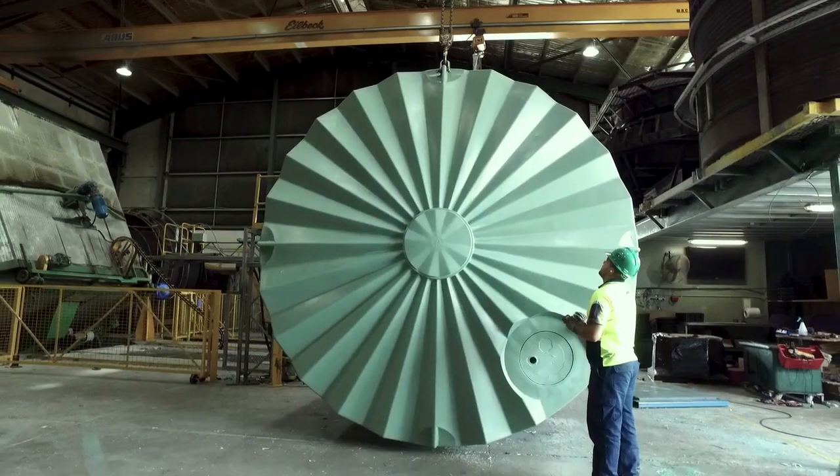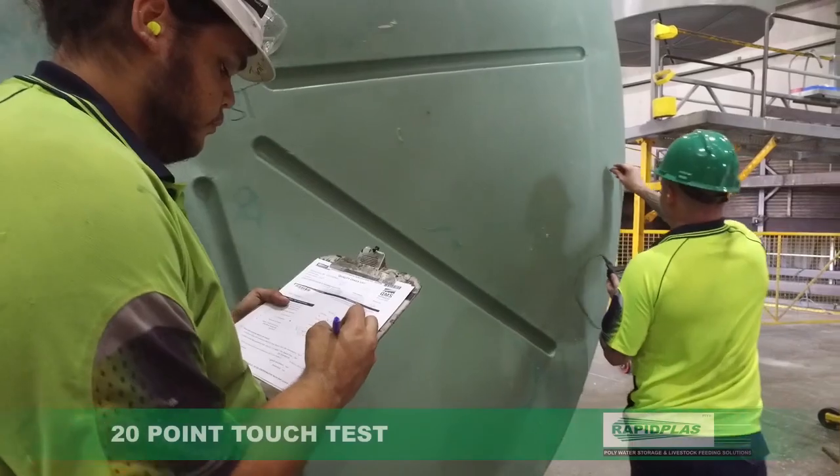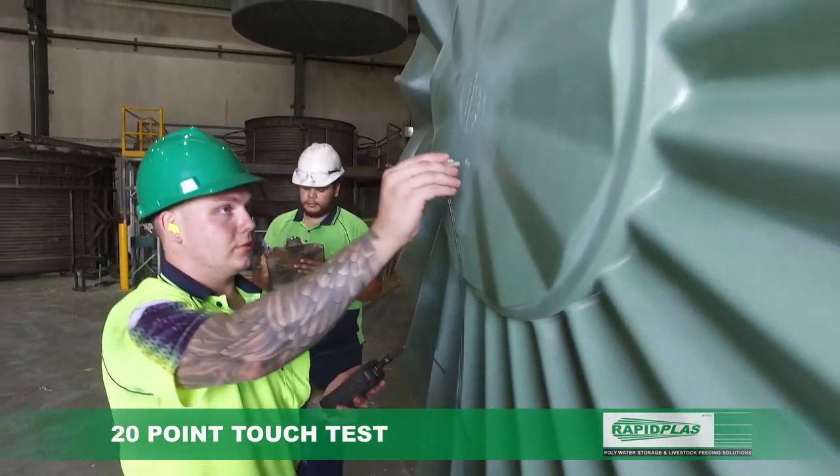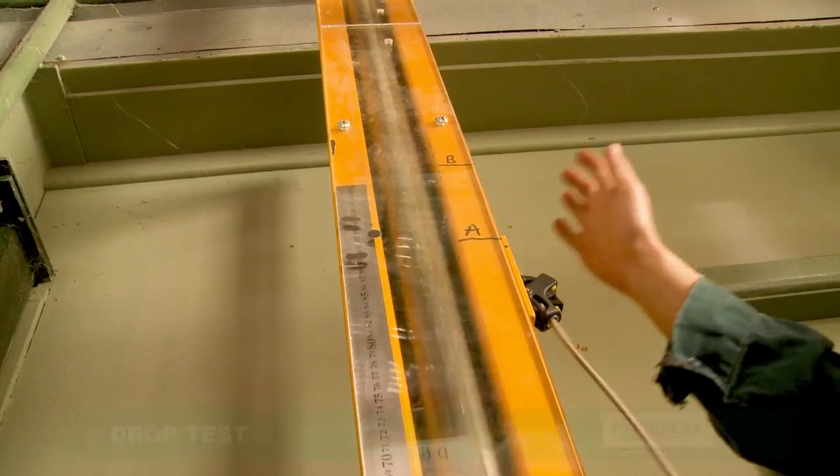Combined with the most modern manufacturing and a sense of craftsmanship, each tank is individually hand-tested to guarantee that every tank conforms to the highest standards.